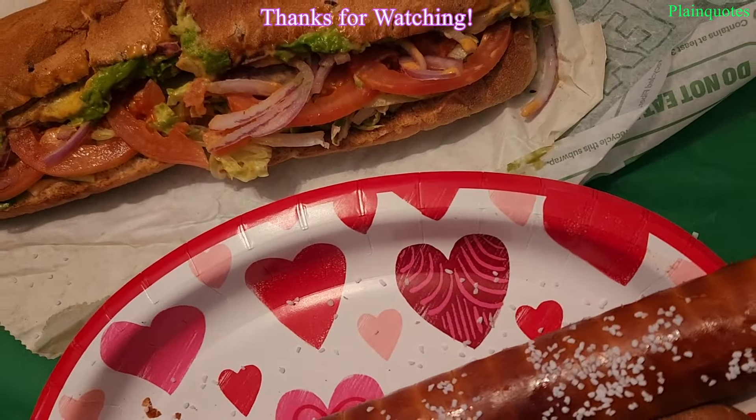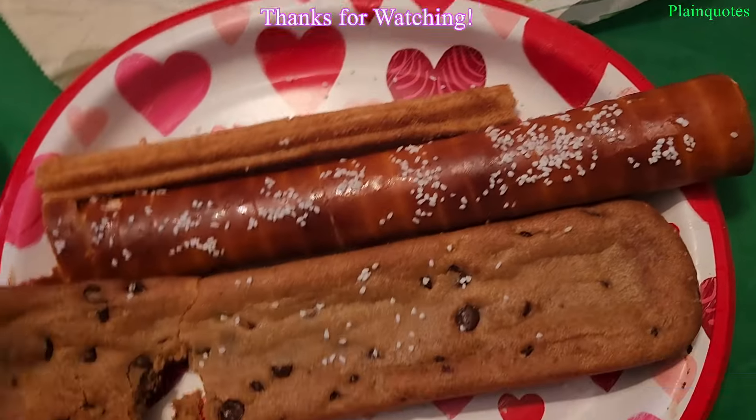It's not too cinnamon-y. They're all good — all of them are good.